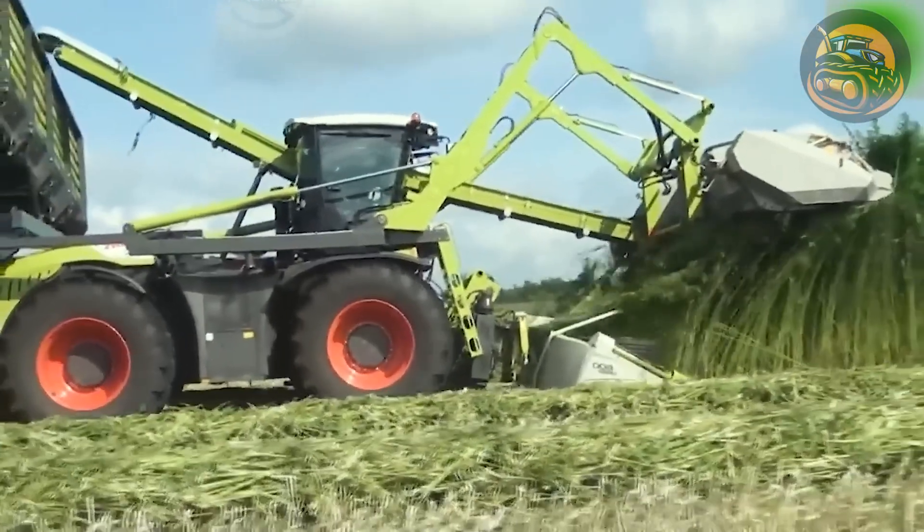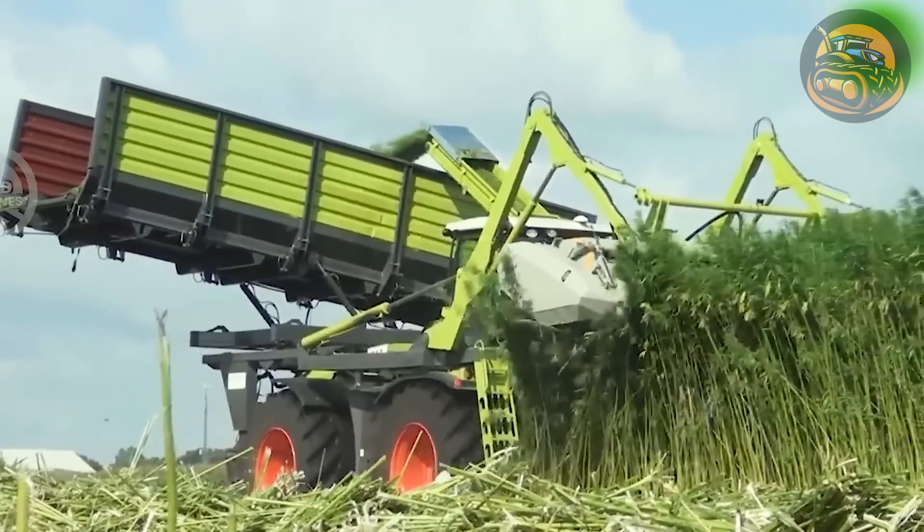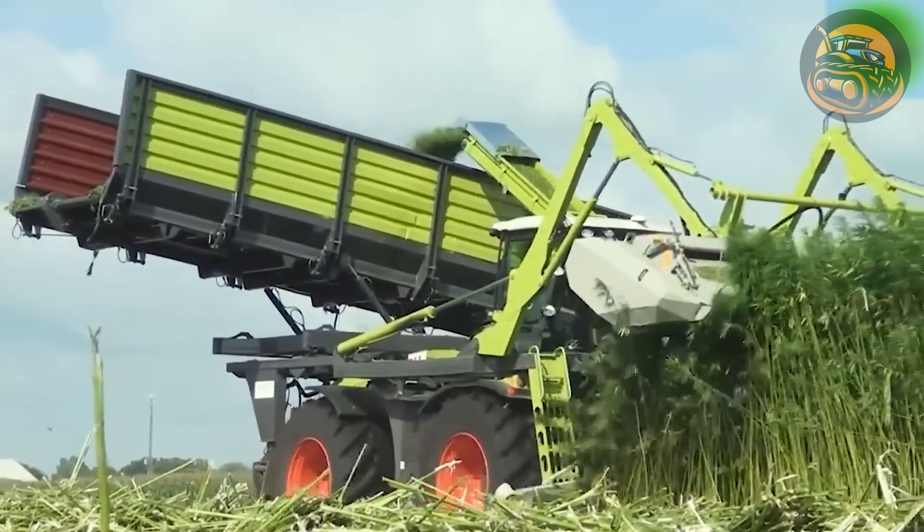The Claas Xerion 4000 Dunn Agro stands as a formidable agricultural machine crafted for the cutting and harvesting of oilseed hemp.